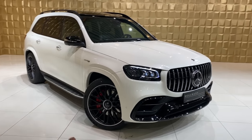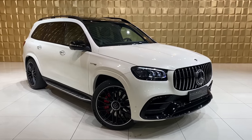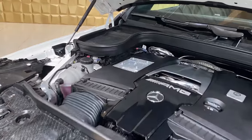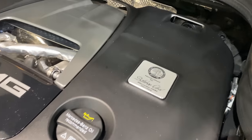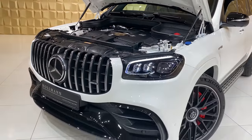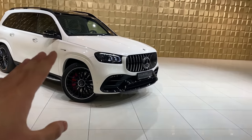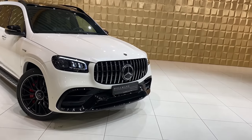We have the GLS 63 AMG painted in Diamond White with the Night Package. This is the fastest seven-seater by AMG. The engine is a V8 biturbo AMG unit producing 612 brake horsepower, doing 0 to 100 in about 4.2 seconds. It's also 5.2 meters long — humongous. Let's get right into the walk-around, starting with the front.